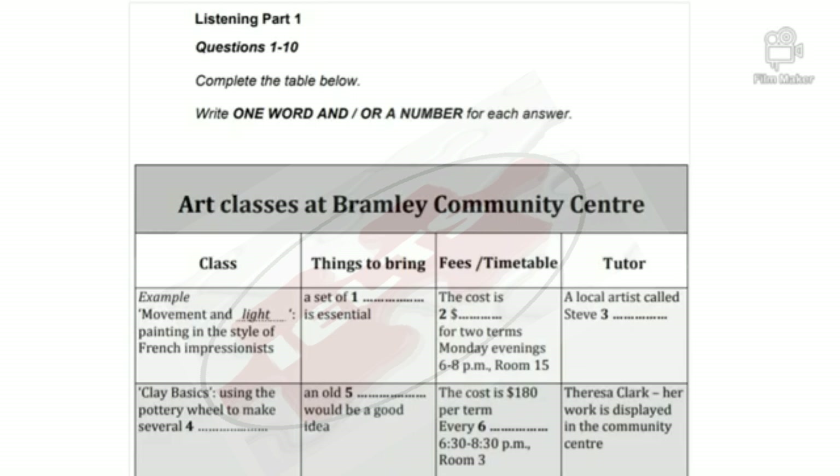Bramley Community Center, how can I help? Oh hi, I'm calling about the art classes at the center. I had a quick look at your website. I think one of the classes is called something like Movement and Light. That's right, the focus is on painting in the style of the French Impressionists. Yes, I saw that in the description but I've got a few questions if you don't mind. Sure, go ahead.